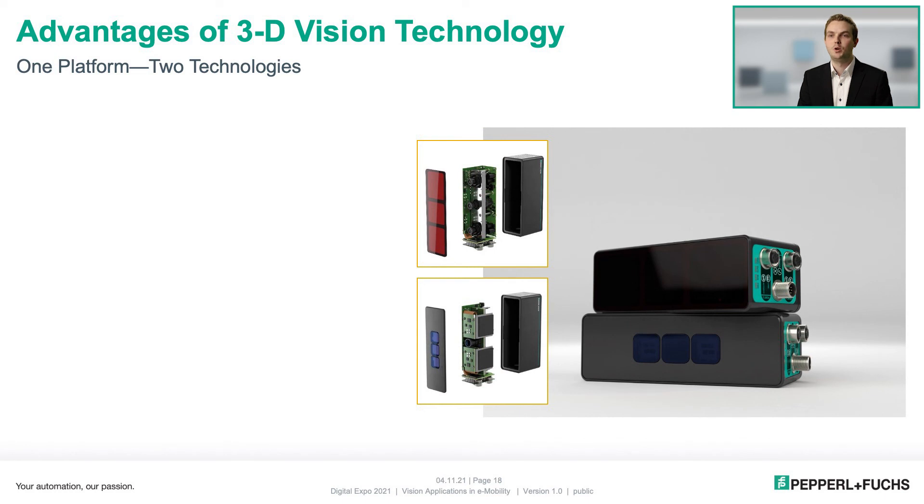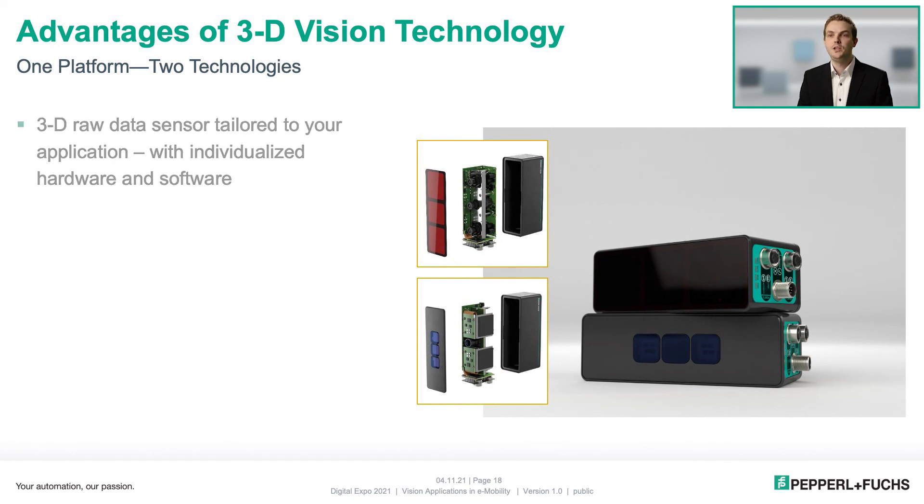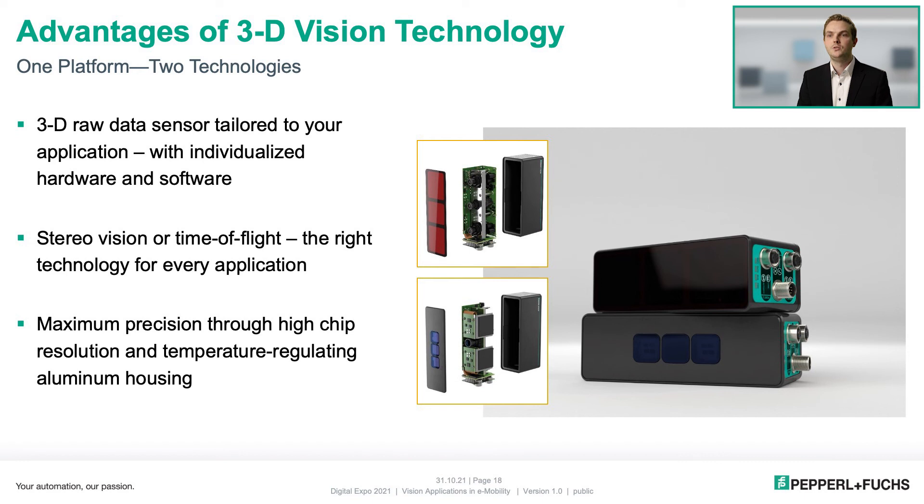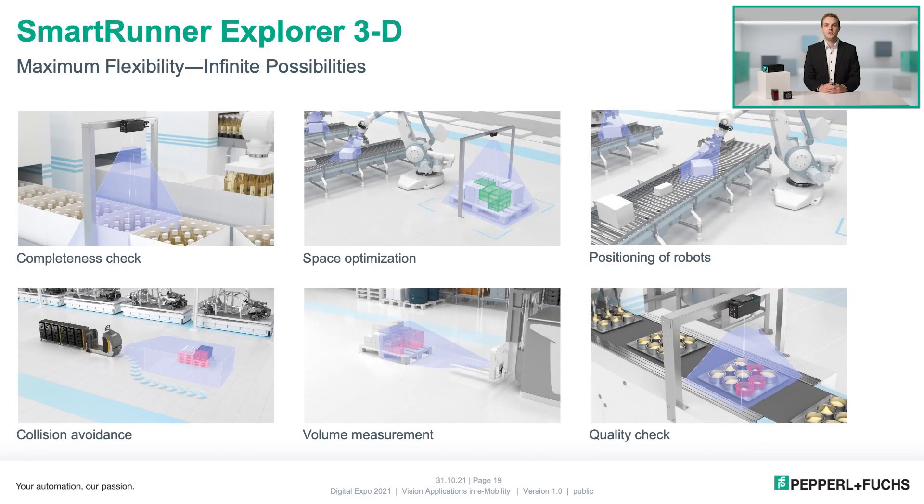Let's talk about the advantages of 3D vision. At Pepperl & Fuchs, the topic of 3D is solved with two technologies running on one platform, and we offer 3D raw data sensors with individualized hardware and software designed for your application. With stereo vision and time of flight, we have the right technology for your application. Both variants have maximum precision due to highest chip resolution and the temperature-regulated aluminium housing. With SmartRunner Explorer 3D, you have maximum flexibility and unlimited possibilities, from completeness checks on a beverage crate to area optimization on a pallet or collision avoidance on an AGV.